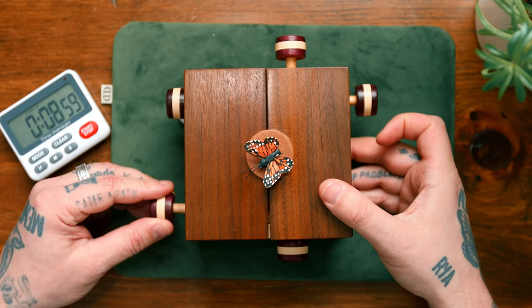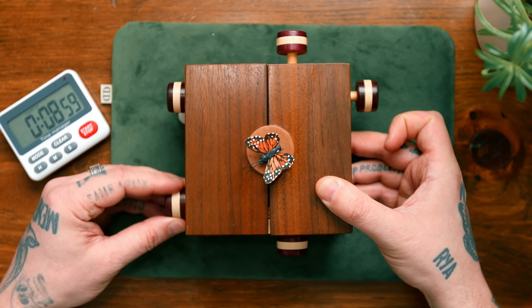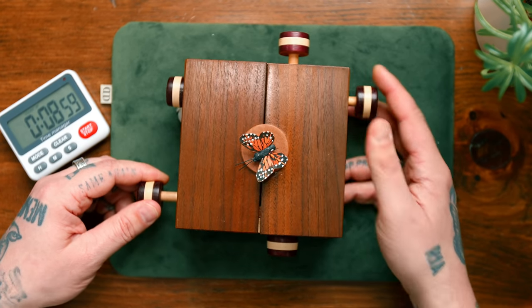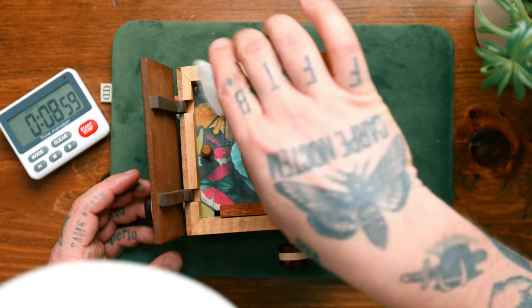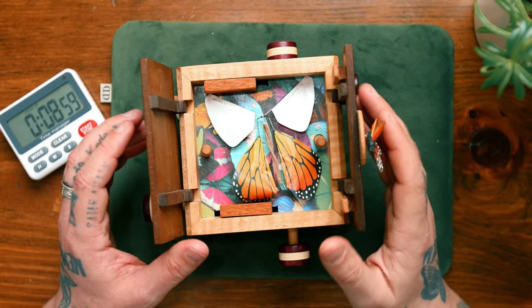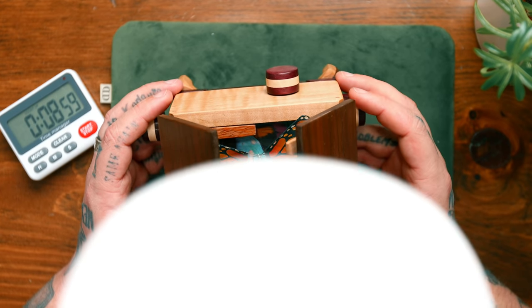Let's do it one more time. So this here — I gotta pull that and then this one pulls, this one gets out of the way, and then this one pulls that and that should fire open — there we go. Oh, what a great gag. To have this as a surprise — that is the butterfly Krypsis puzzle.